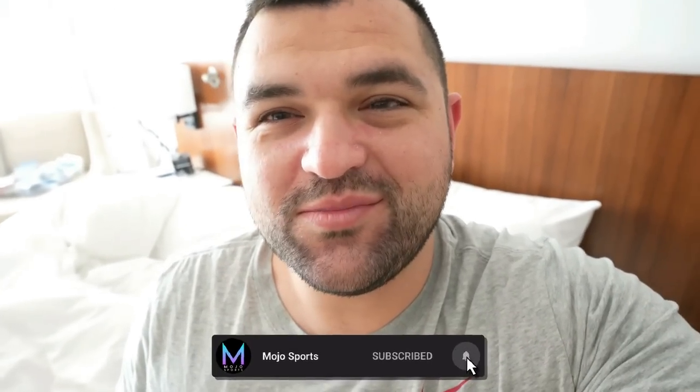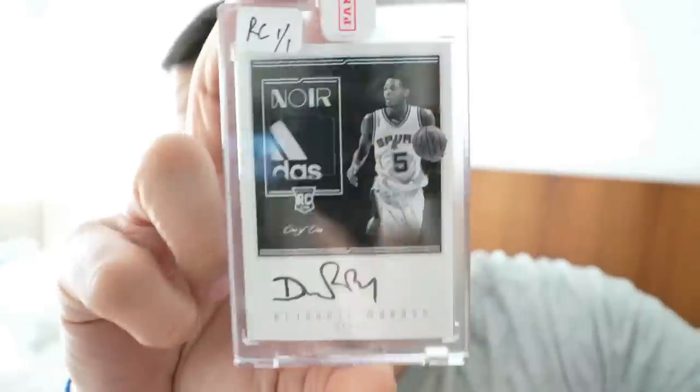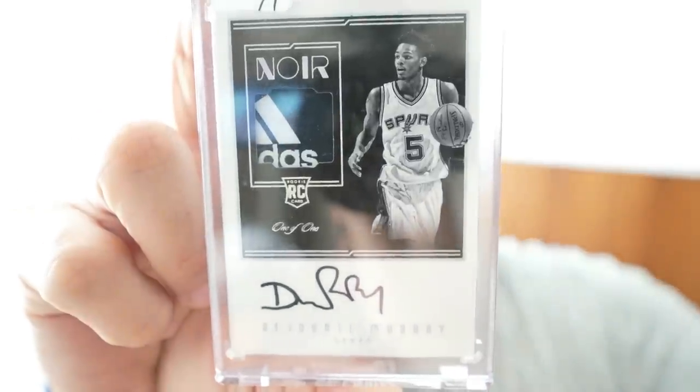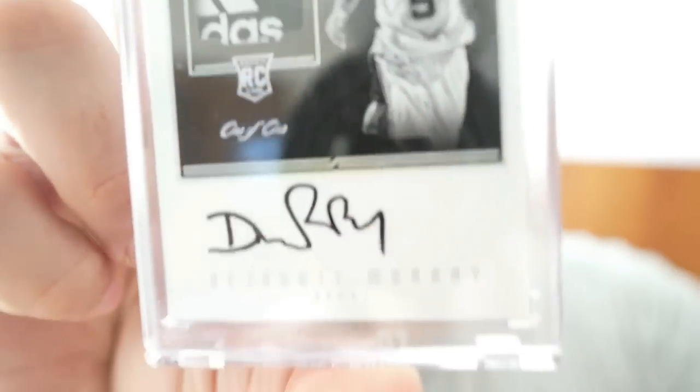Hello, what up everybody, welcome to Dallas Day Two! Stayed up till one — I finished this deal at 1am last night. I want to show you guys the first look: 2016-17 Noir Dejan Murray, one-of-one rookie patch logo tag autograph, on-card autograph right there. I picked this up doing a deal with Terrence last night.